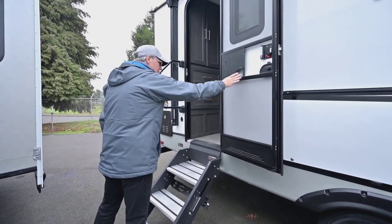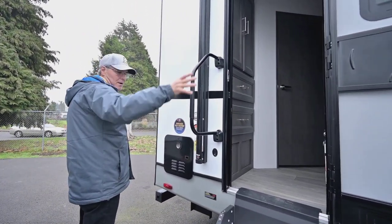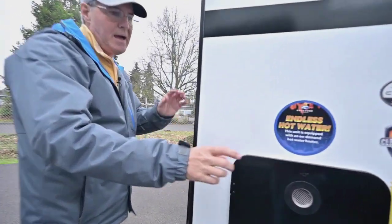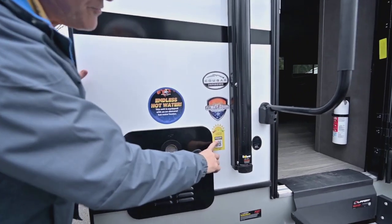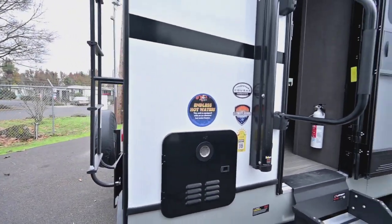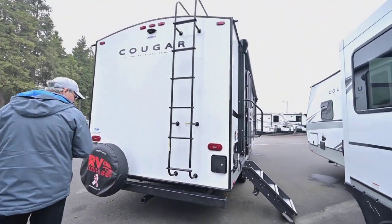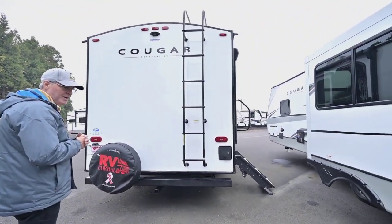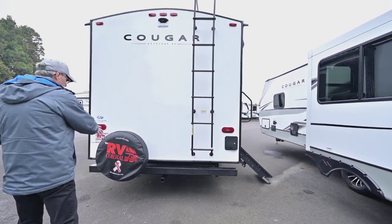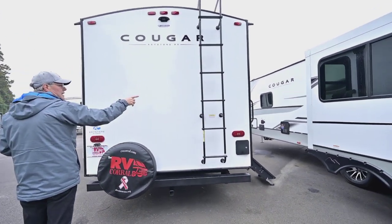There's a nice friction-hinge door with a grab-assist handle, and that awning covers both doors. It also has endless hot water. Over here you'll see the 440i — so instead of the 400i, it now has larger solar panels as well as an inverter package, so it can run lighter appliances when you're not hooked up to power. You also have a spare tire and a receiver hitch down below.